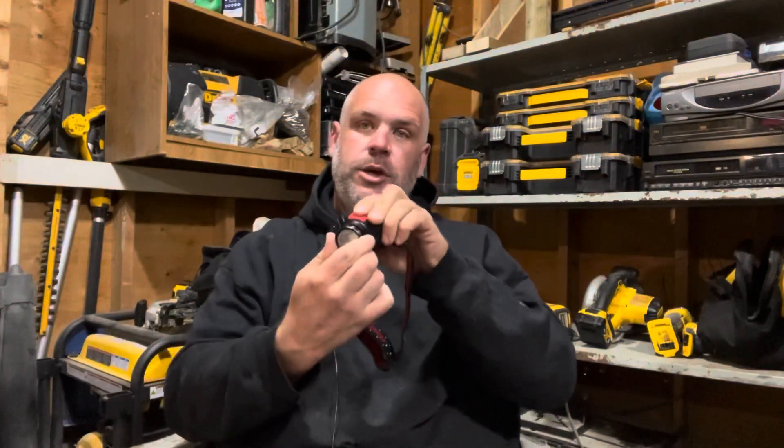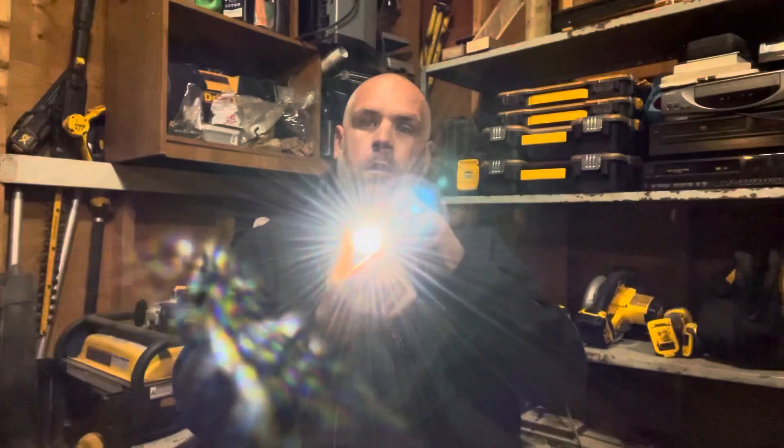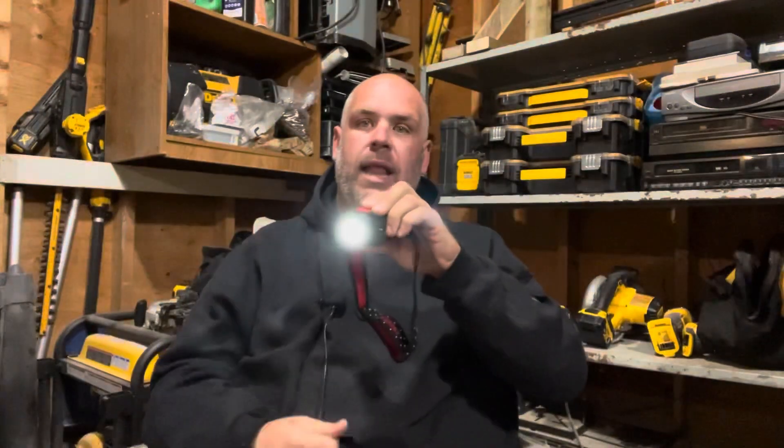There's a waterproof rubber-coated button. It has three levels — it automatically comes on at the high level, then medium, then low, then off. It also has a focus so you can go wide light or narrow light, which I kind of like.